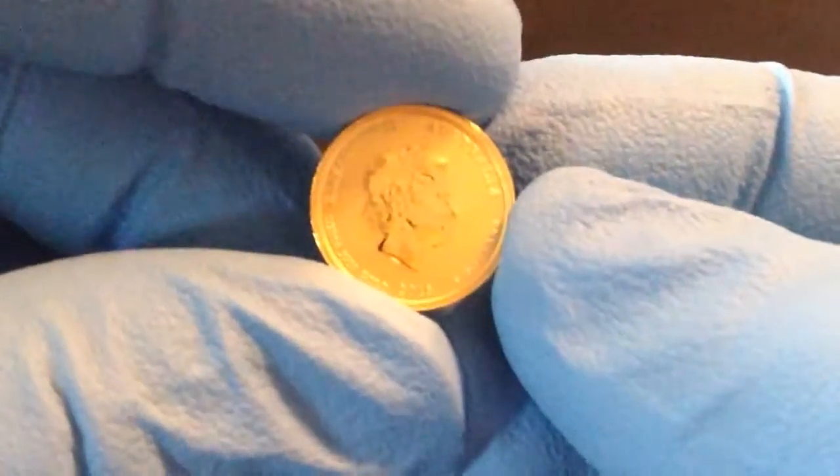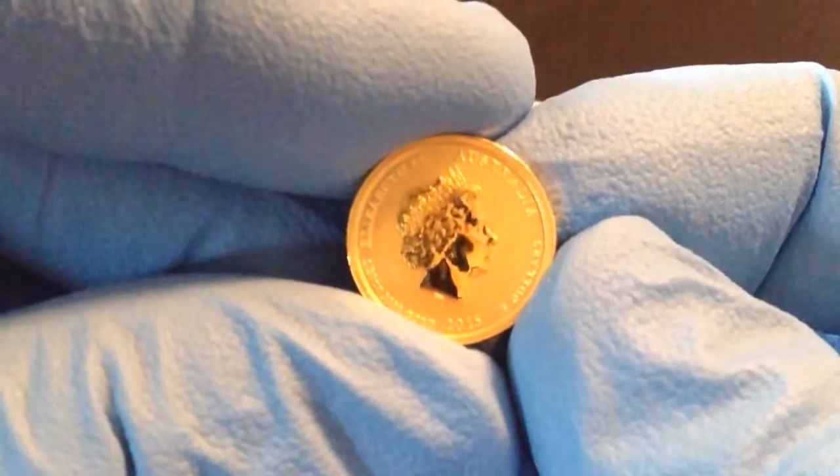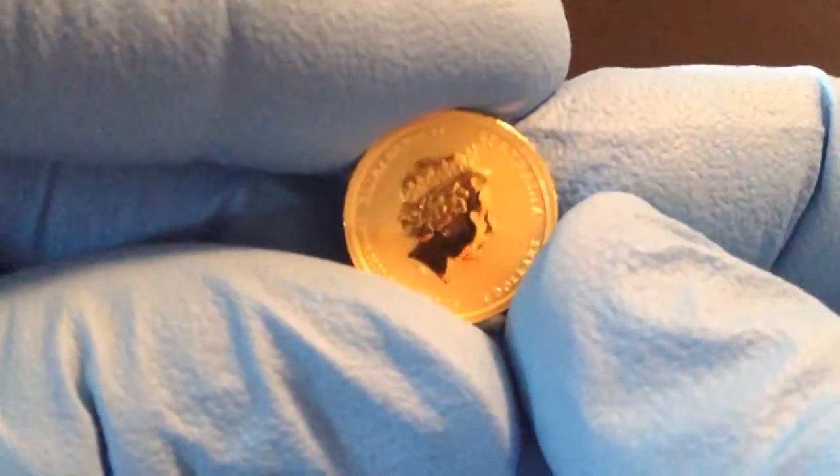Alright guys, today we have another pickup. This is the Perth Mint 2015 120th Year of the Goat.